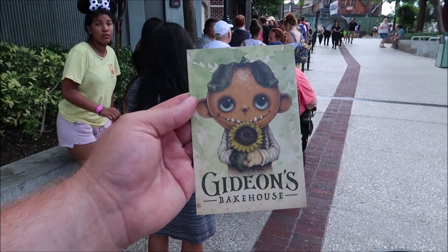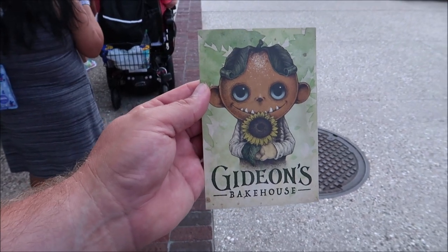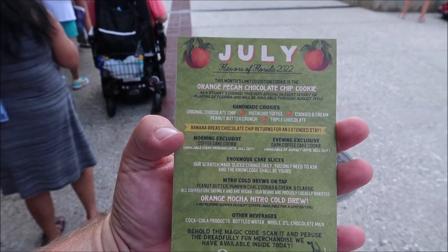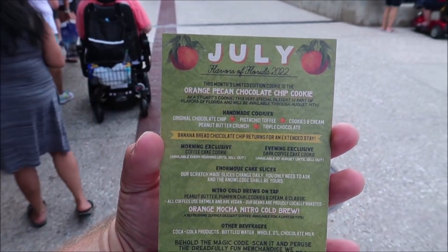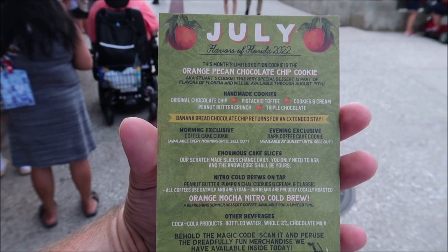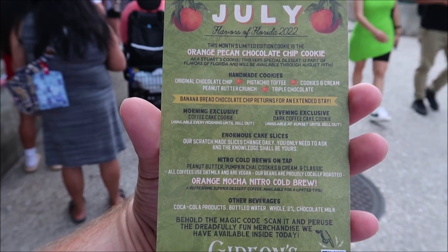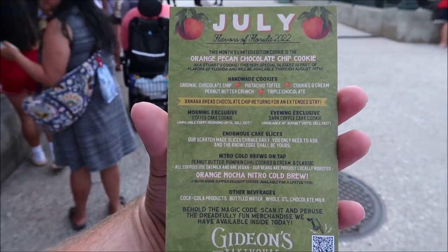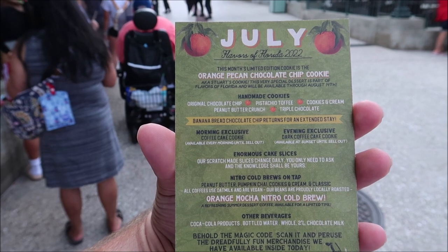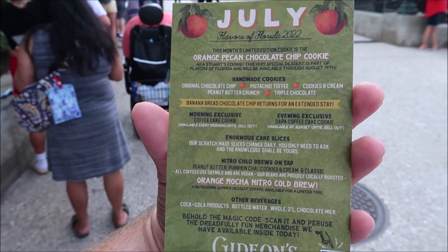Looks like they're doing a standby line and it's probably only a 20-minute wait. Here is the menu for July and I love the artwork on the front. The cookie of the month is an orange pecan chocolate chip cookie — that sounds so good, I'm excited for that. But the banana bread chocolate chip returns for an extended stay, which was my all-time favorite cookie I've ever gotten from Gideon's. They also have an orange mocha nitro cold brew, so we're definitely gonna get the orange pecan cookie, and then the new coffee.